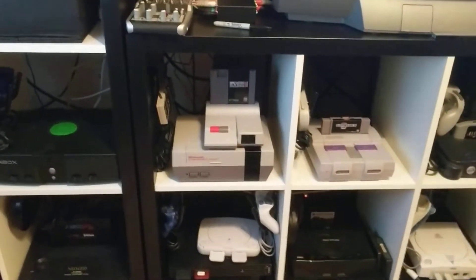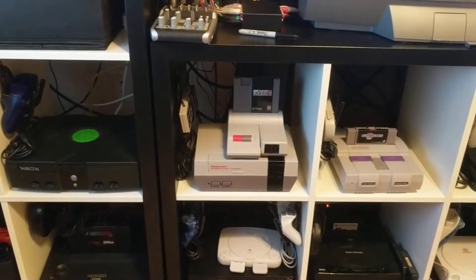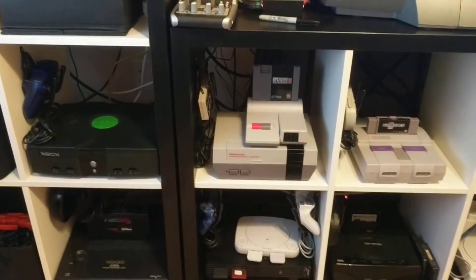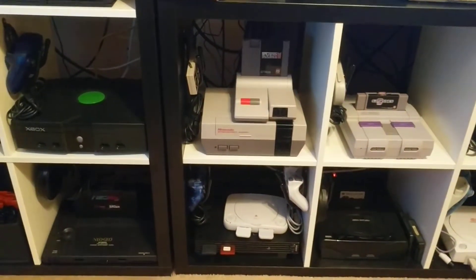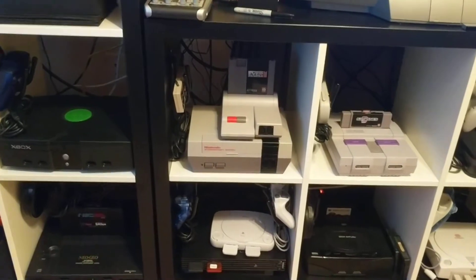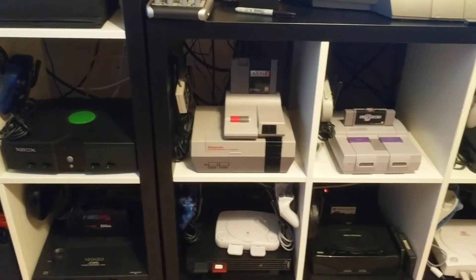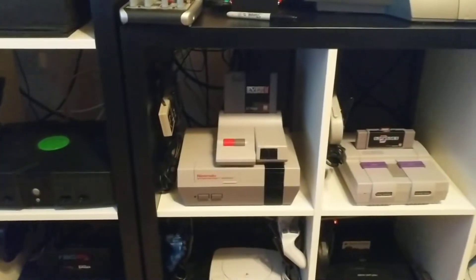I've got the original launch NES, and I also have the top loader model that doesn't have all the problems the 72-pin connector has. I couldn't get it fixed even with a new connector, so I got a top loader and it's modified with RGB out, which looks really good.